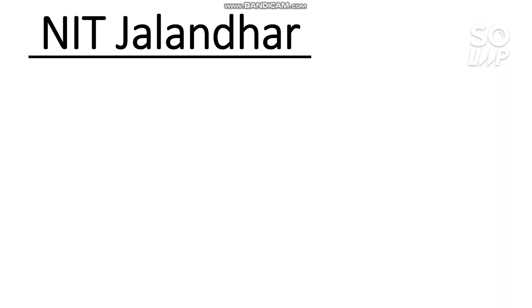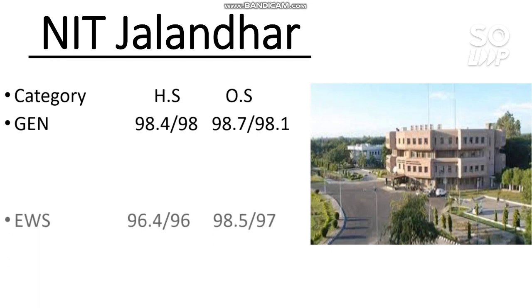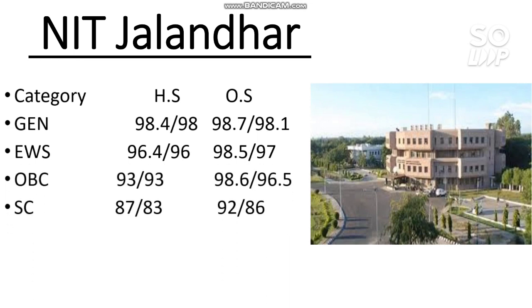Let's start the video. The first one is NIT Jalandhar. Here I will discuss the EC cutoff, that is the percentile required for home state as well as other state, male, female, and all categories. For general: 98.4 percentile required for home state male and 98 for home state female. For other state: 98.7 for male and 98.1 for female. EWS: 98.5 for other state male. OBC: 98.6 for other state male. SC: 92 percentile. ST: 89 percentile. This data is based on round 6 JOSAA counseling 2020.